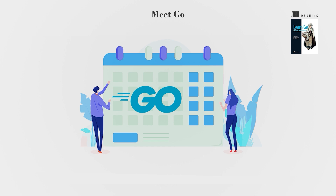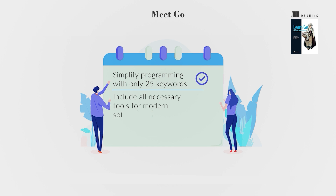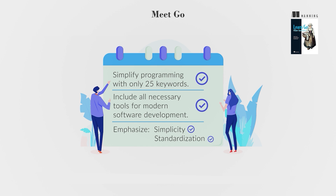Robert Griezmer, Ken Thompson, and others created Go in 2007, aiming to simplify programming through a minimalist design with just 25 keywords. It includes all necessary tools for modern software development, emphasizing simplicity and standardization.